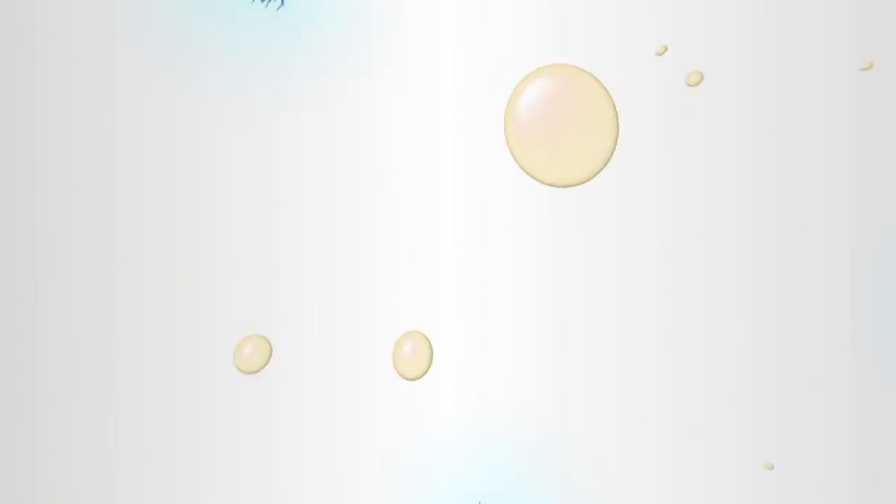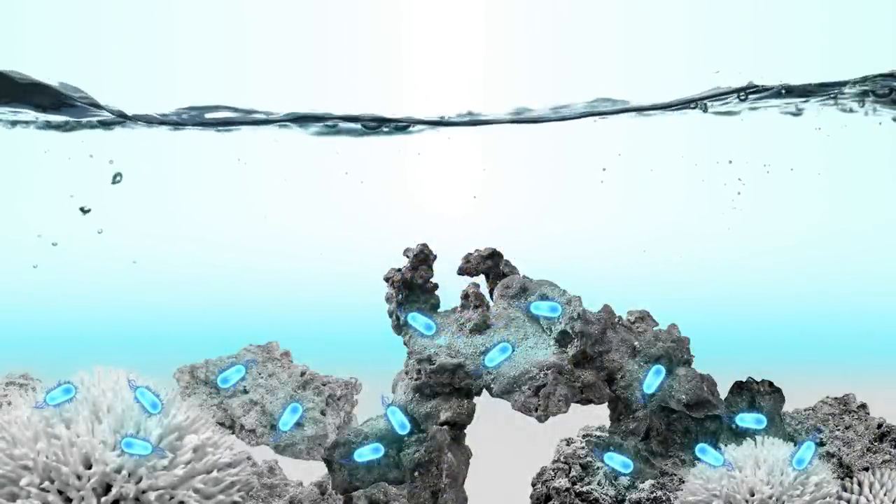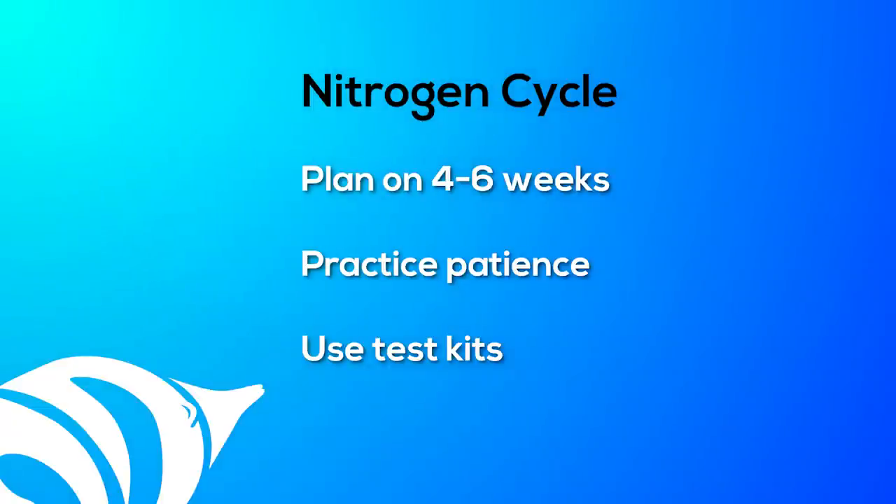Nitrifying bacteria are relatively slow growers. They respond to ammonia and nitrite by dividing and forming larger colonies. So plan on four to six weeks, especially if you're going with the fishless cycle. The key is to be patient — just let the bacteria do their thing. You can track the process by looking at test kits.